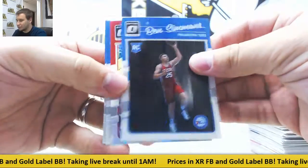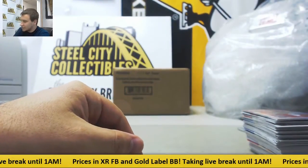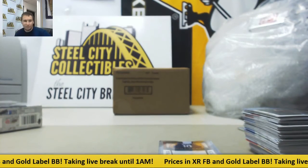Can't go wrong with that. Ben Simmons Rookie in the last pack. And base. That's going to do it. We'll see if we can get you some more information on that 12-13 Exquisite box. Congratulations, Alex. Hope to see you again soon.